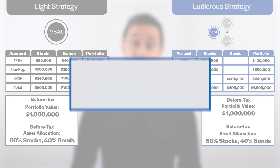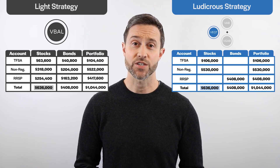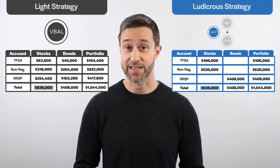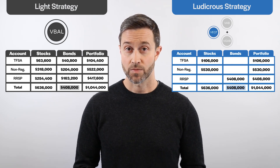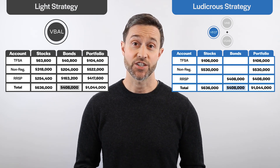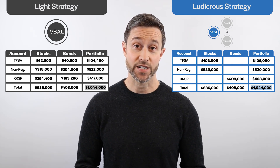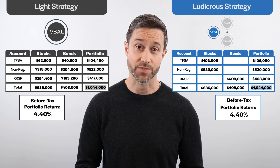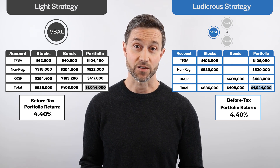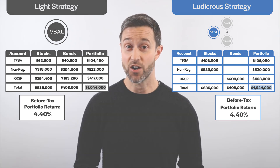To put this to the test, let's assume stocks return 6% and bonds return 2% over the next year, with no rebalancing in either portfolio. At the end of the year, our stocks have increased from $600,000 to $636,000, and our bonds have increased from $400,000 to $408,000. From a total portfolio perspective, both strategies would have grown to the same before-tax portfolio value of $1,044,000 and yielded the same before-tax return of 4.4%. Now let's take things one step further and pay all taxes owing to the government, including the taxes eventually owing on the RRSP.